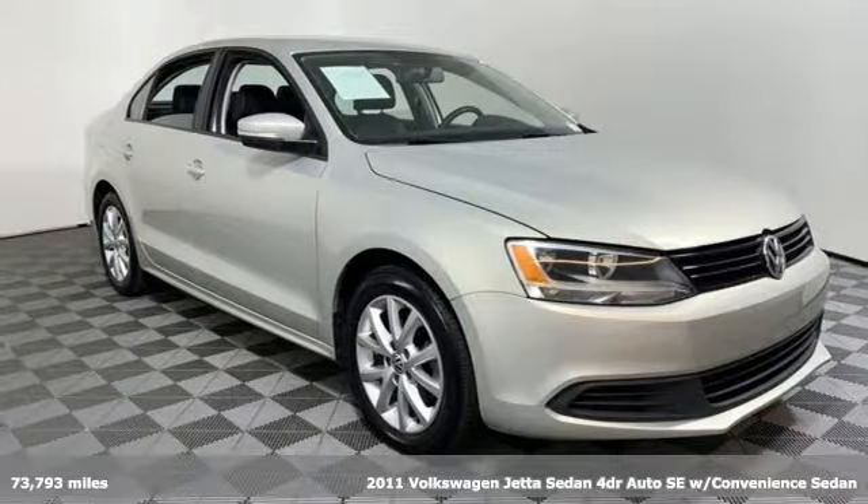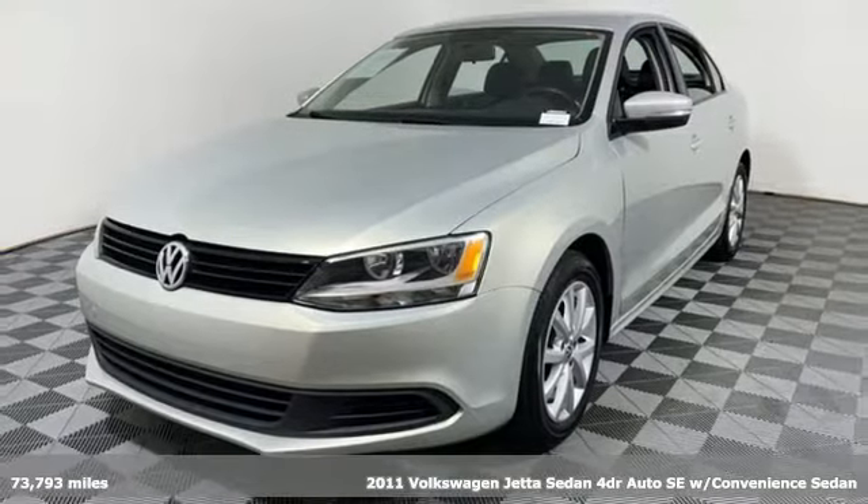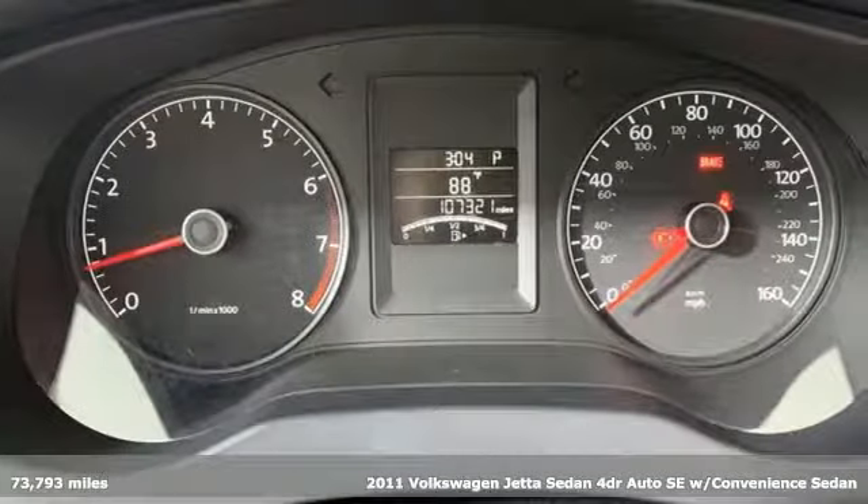It's a 2011 Volkswagen Jetta Sedan. Inspiring to look at and even more fun to drive, Jetta shifts your expectations into a higher gear.